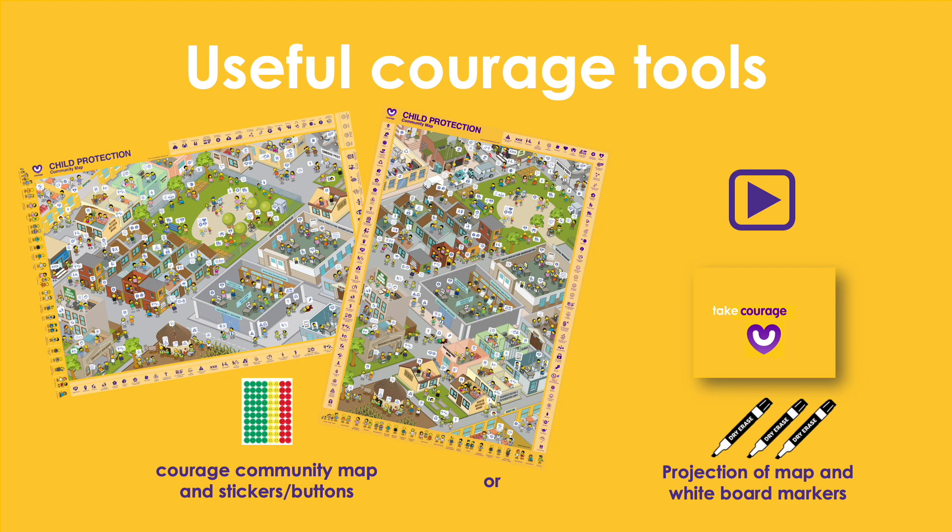As stimulus for your child protection partnership exercise, you can either use an A1 COURAGE community map, which is available in portrait or landscape format with colored buttons or stickers, or you can play this video and ask participants to list the child protection partnerships they think they should build in their community, or you can download and project the COURAGE community map from the presentation format of our website and use colored marker pens to identify your child protection partners.